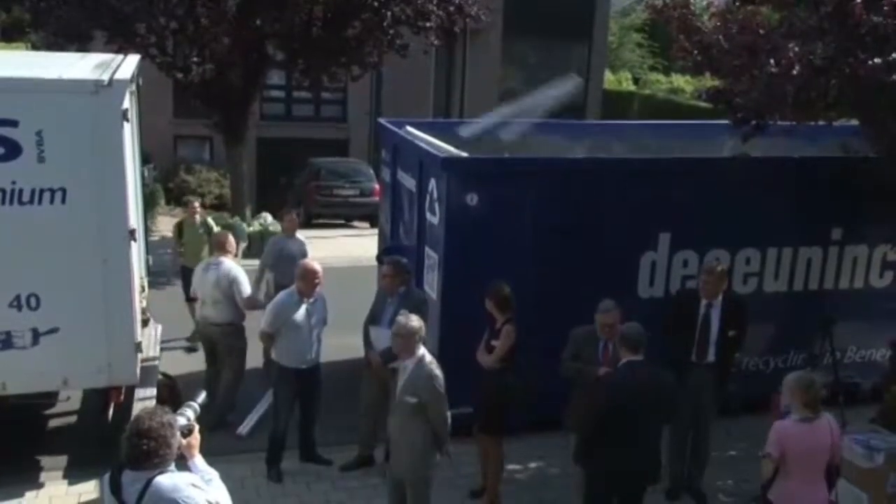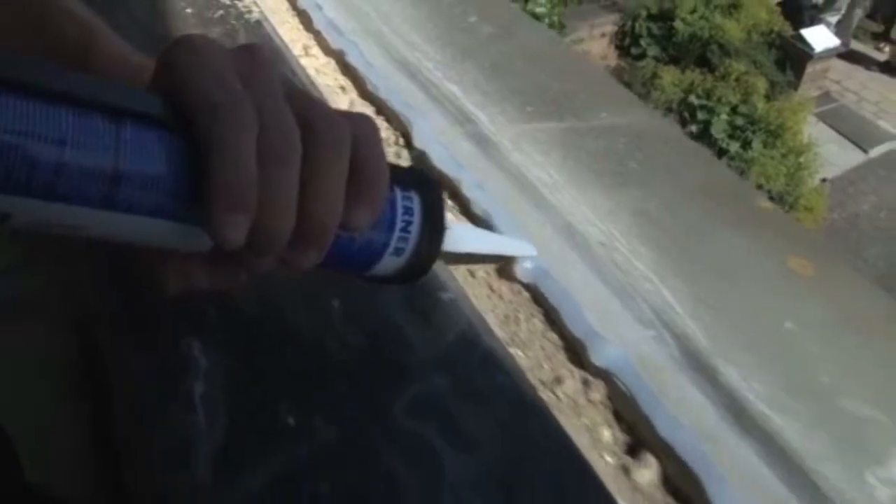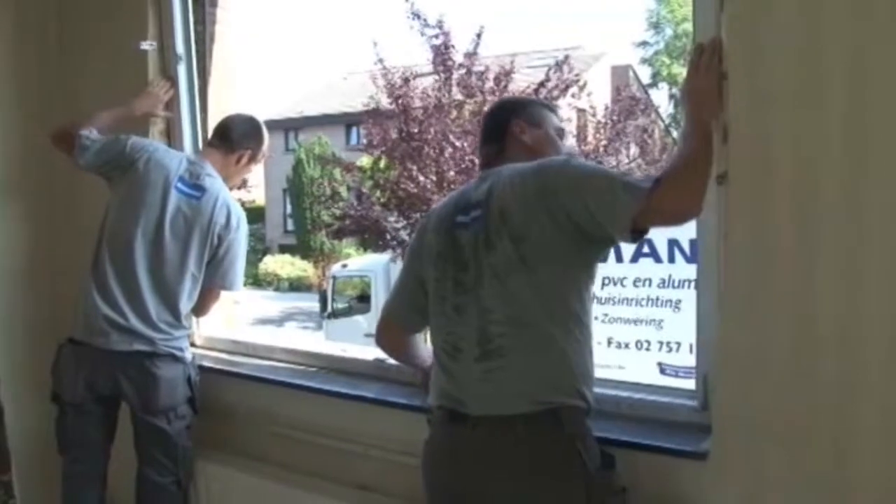The new energy-saving PVC windows, equipped with up-to-date glazing and modern window technique, are already available for being installed. Thus, the PVC windows are replaced by new ones, to the advantage of the single-family home energy balance.